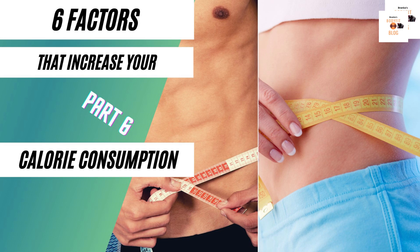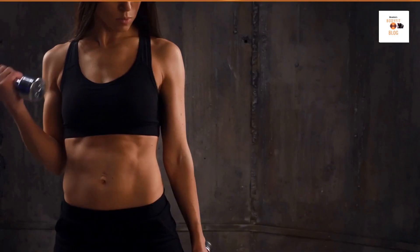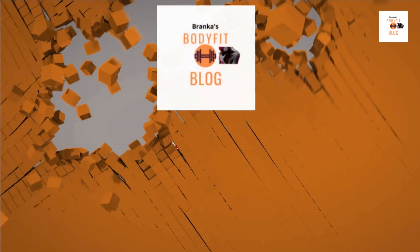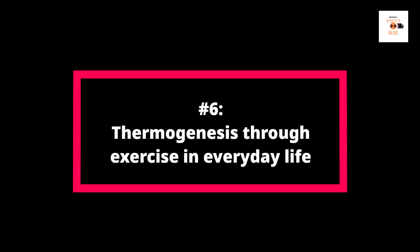6 Factors That Increase Your Calorie Consumption. Number 6: Thermogenesis Through Exercise in Everyday Life.